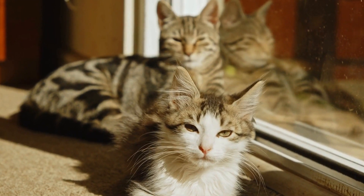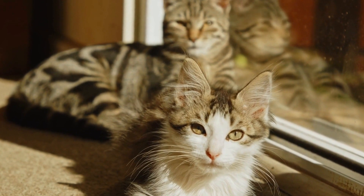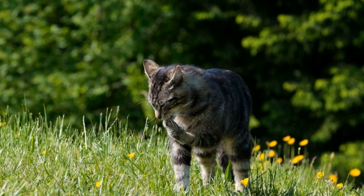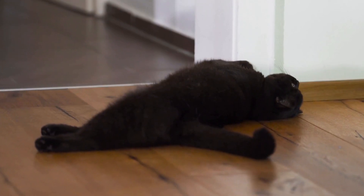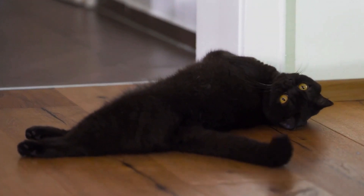Cats are curious and independent creatures that bring joy and companionship to our lives. As responsible pet owners, it is our duty to ensure their safety and well-being. In this article, we will discuss some essential cat safety tips to protect our feline friends.